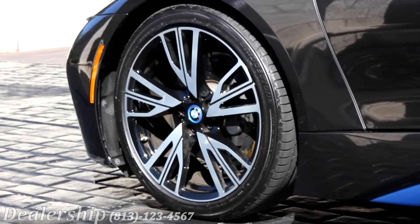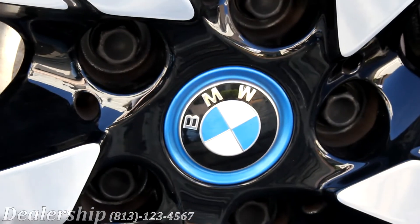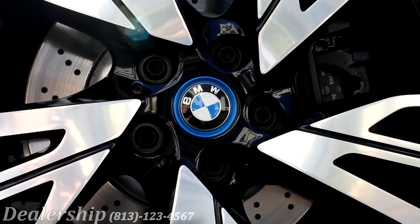The 20-inch alloy wheels with adaptive suspension make the BMW i8's handling unlike any other sports car.